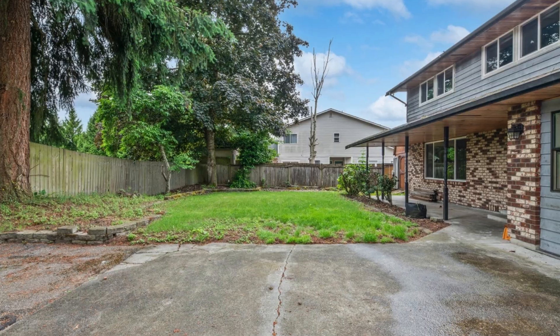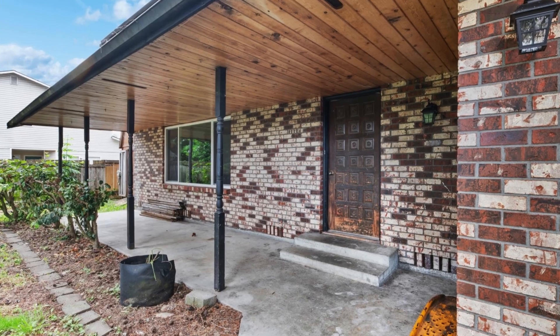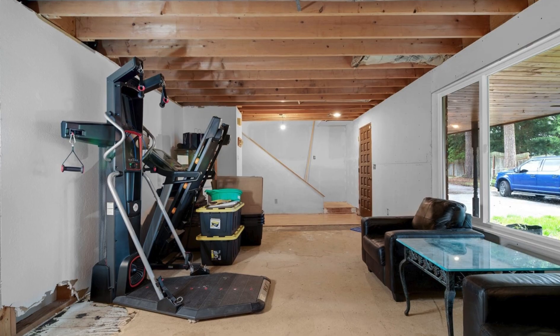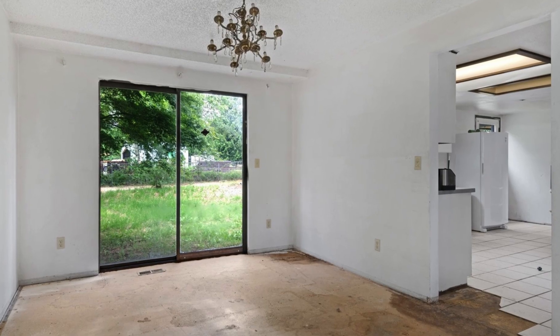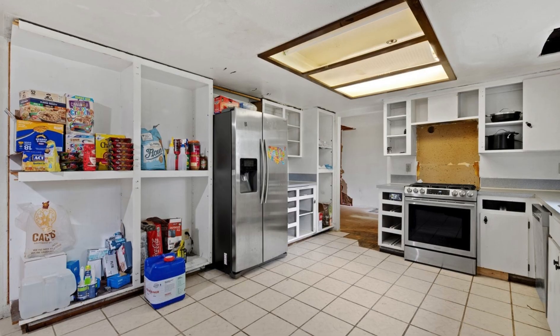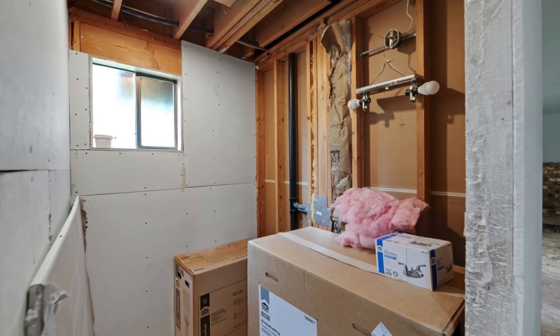Attention investors and developers, prime opportunity. Discover the potential of this expansive 3,287 square foot home, ideally located at the end of a private drive on a generous 15,246 square foot lot.